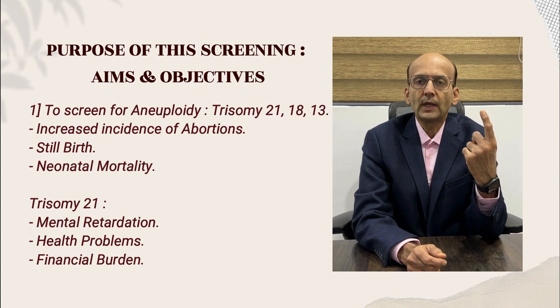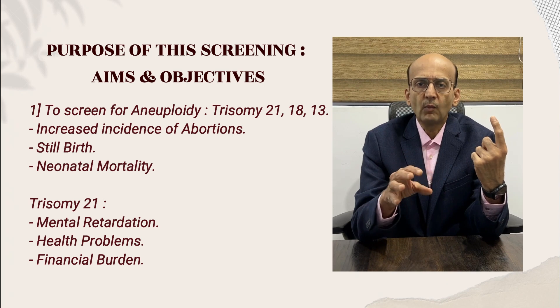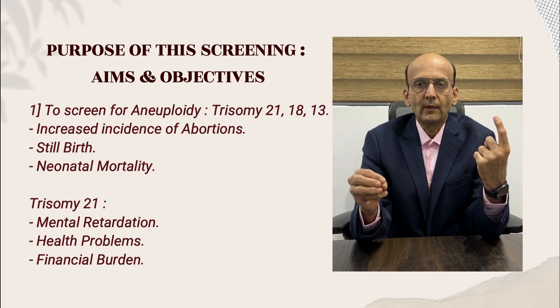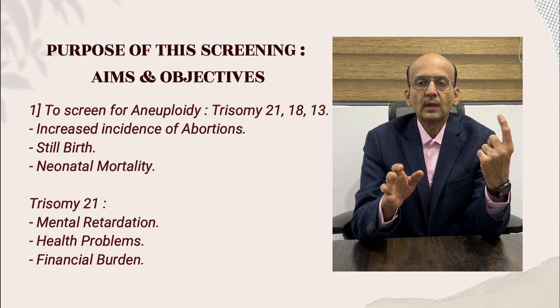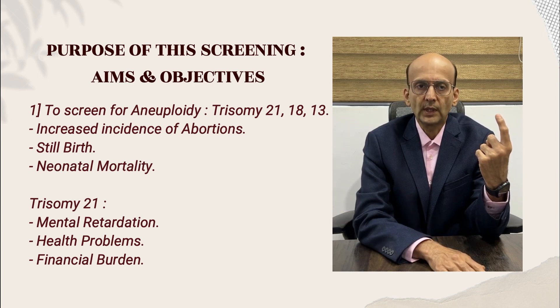First and foremost, to screen for aneuploidies — that is Trisomy 21, 18, and 13: Down syndrome, Edwards syndrome, and Patau syndrome. Many of these abort. Few have intrauterine fetal death and result in stillbirth. Few are born alive. Trisomy 18 and 13 cannot survive more than a few hours or days after birth. It is Trisomy 21 that can survive for years, but they have mental retardation, health issues, and put a lot of financial burden on parents and society.